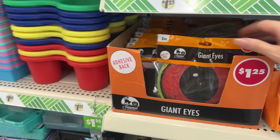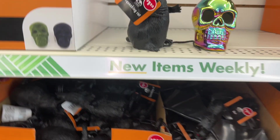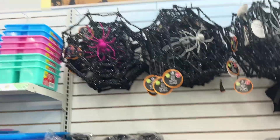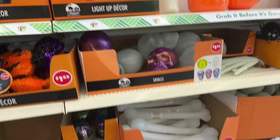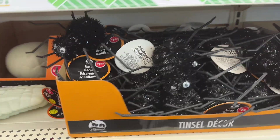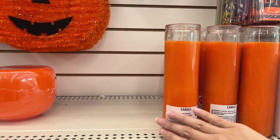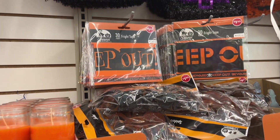Giant eyes for $1.25, a rat, and a pretty iridescent skull. There are tinsel spider webs, a big hot pink spider, some bats, and ghosts. Tinsel spiders, orange candles for $1.25, and some keep-out tape — lots of fun Halloween decor coming in. There's also tabletop 'Pick Your Poison' decor.